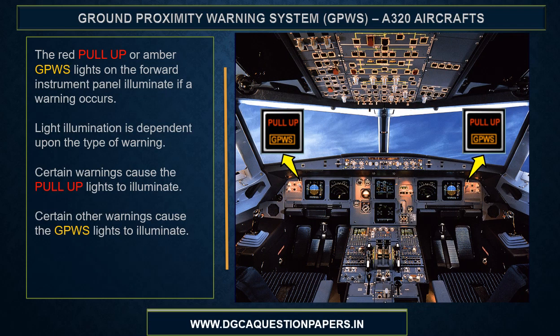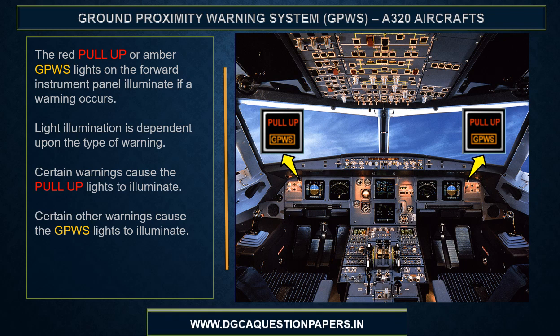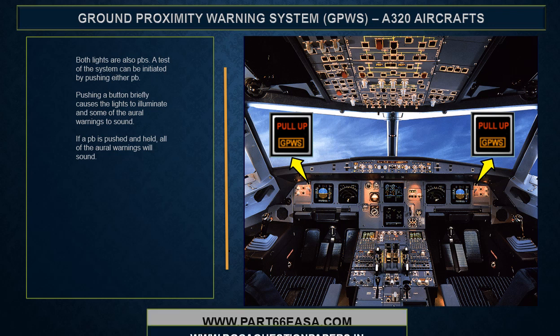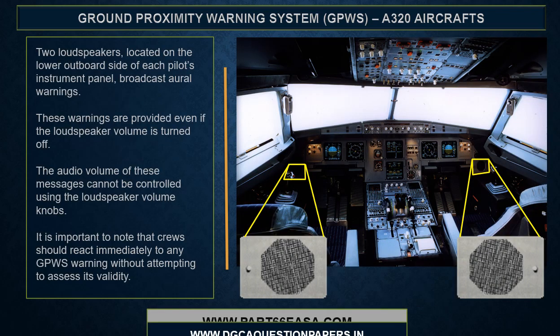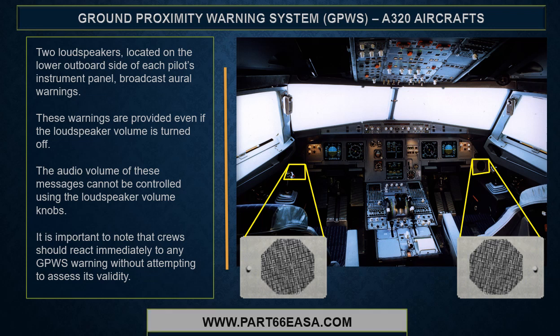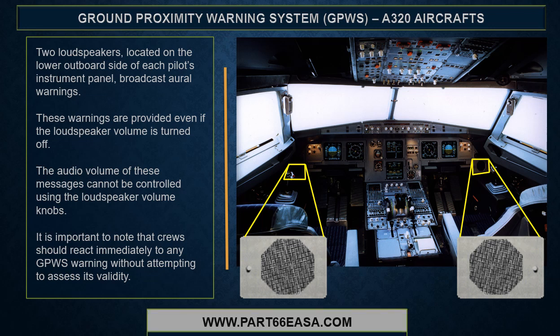The red pull-up or amber GPWIS lights on the forward instrument panel illuminate if a warning occurs. Light illumination is dependent on the type of warning — certain warnings cause the pull-up lights to illuminate, and certain others cause the GPWIS lights to illuminate. Both lights are also push buttons; a test of the system can be initiated by pushing either one. Pushing briefly causes the lights to illuminate and some aural warnings to sound; pushing and holding causes all aural warnings to sound. Two loudspeakers, located on the lower outboard side of each pilot's instrument panel, broadcast aural warnings — these warnings are provided even if the loudspeaker volume is turned off and cannot be controlled by the loudspeaker volume knobs. It is important to note that the crew should react immediately to any GPWIS warning without attempting to assess its validity.